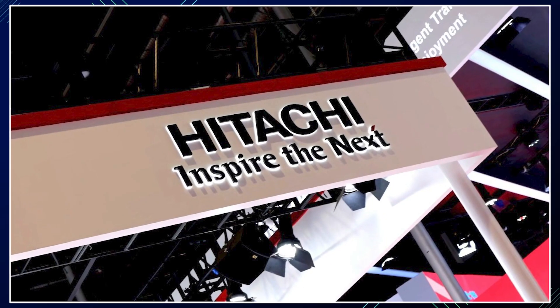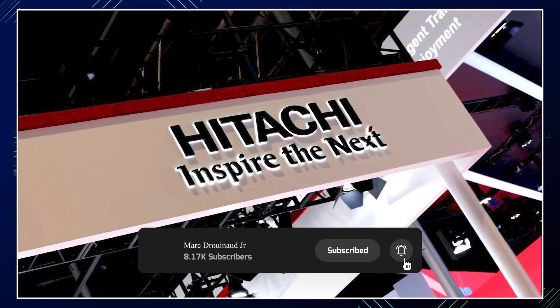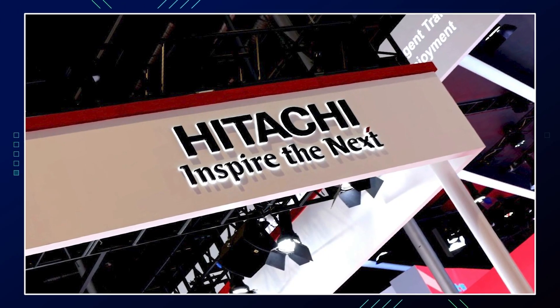That's what I have for you today. Please take a moment to hit that subscribe button and the like button if you appreciate this video and want more content like this. Stay safe and see you in the next video.